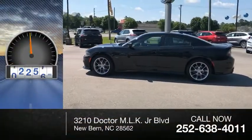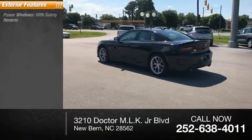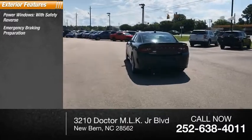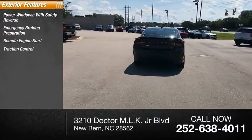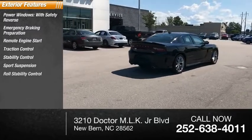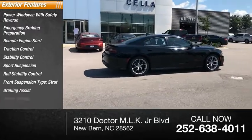This vehicle has less than 15,000 miles. Here are some of this vehicle's great options: power windows with safety reverse, emergency braking preparation, remote engine start, traction control, stability control, sports suspension, roll stability control, front suspension type strut, braking assist, and power brakes.